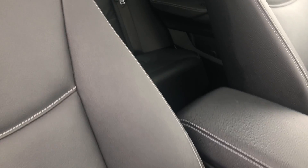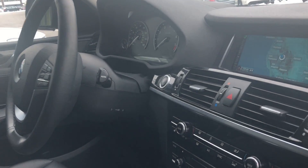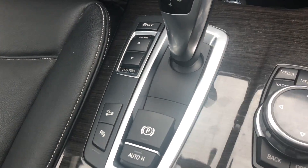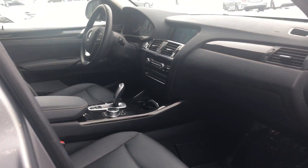Look at how beautiful the black leather interior is with the panoramic sunroof. It does have the navigation, backup camera, and the cold weather package, so it does give you the heated seats. It gives you the different drive modes, so you can be in comfort, sport, or eco mode. This is a great sized SUV.